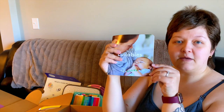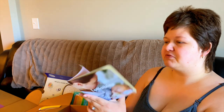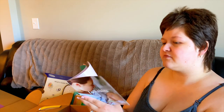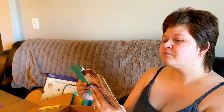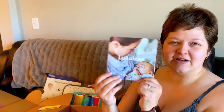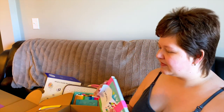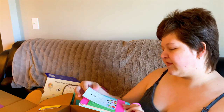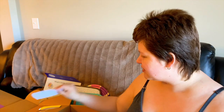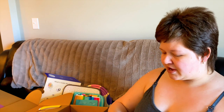Here's the lullabies book — it has Twinkle Twinkle Little Star, Day is Done, Rockabye Baby, You Are My Sunshine, which is always one of my favorites. They've also included little stickers for one month and two months if you want to take milestone pictures of your baby. I can't use those ones now since she's too old, but that's okay.